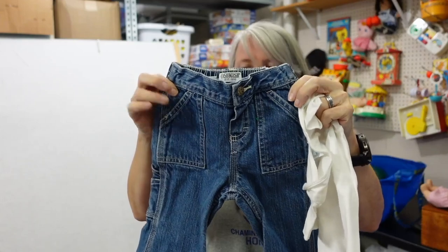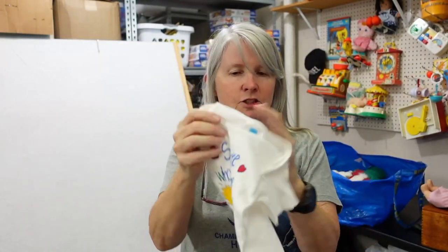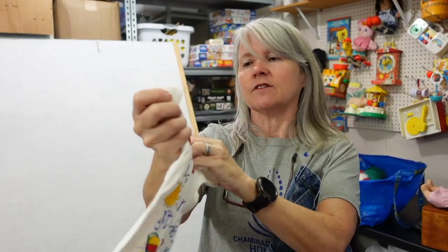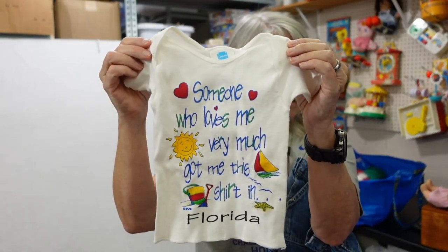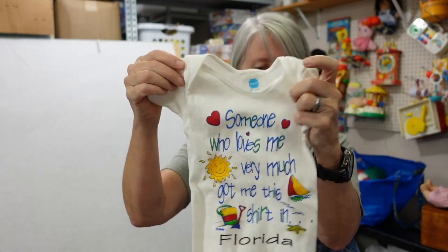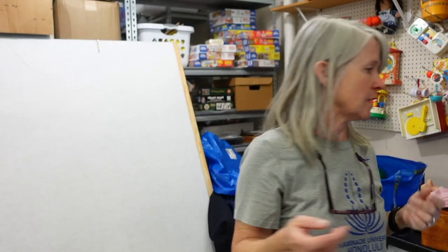Look how cute — I had to pick them up. This is OshKosh, and then this t-shirt — you can tell it's vintage. It says Spencer's, got me a shirt in Florida. I'll probably list these together. I think they charged me $0.50 each, so even if I can get $15 or $20 for that, that's great.